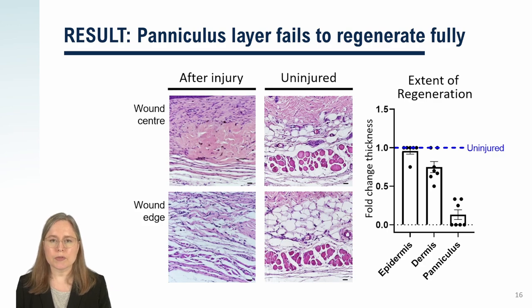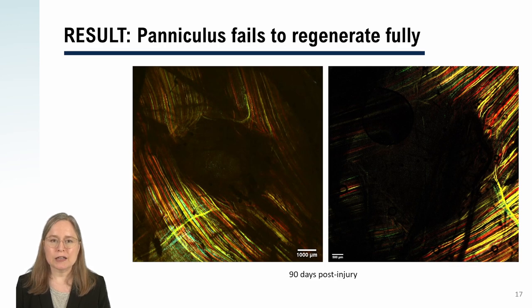However, we took another look at the problem of paniculus regeneration using mice that have multicolor fluorescent proteins genetically encoded in the muscle. You can see that the paniculus layer is a sheet of muscle fibers coated by different fluorescent colors, and you can see these fibers have a hole — there's a hole in the sheet where the wound used to be. So the muscle fibers failed to regenerate across that gap.